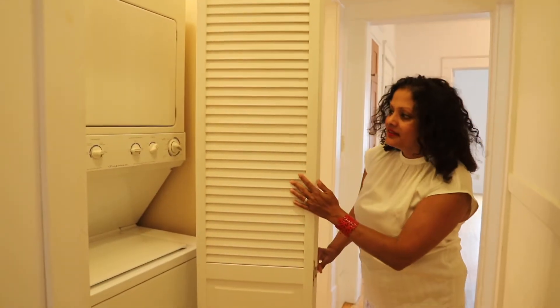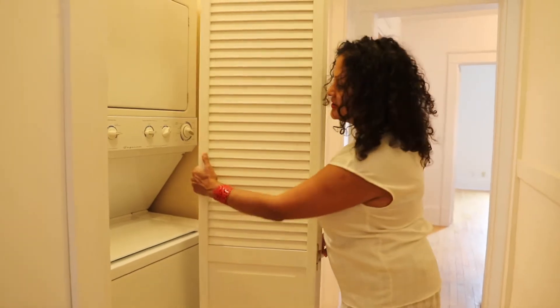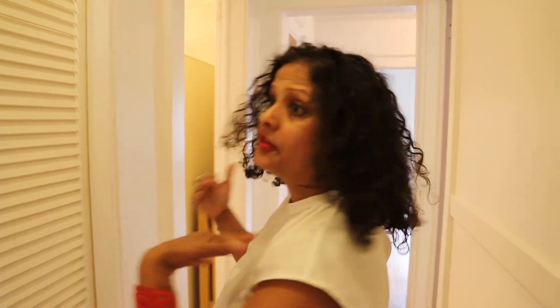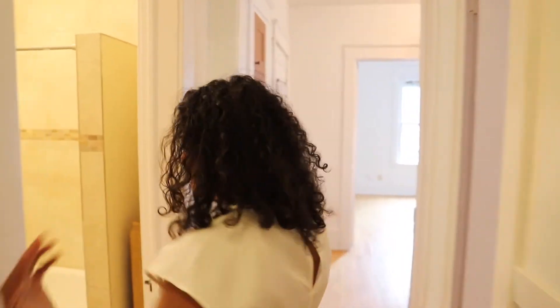Ta-da! It's an in-unit washer and dryer. This is so convenient — this is the other thing I love about the condo.